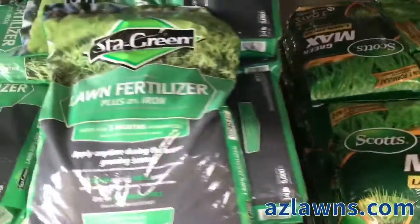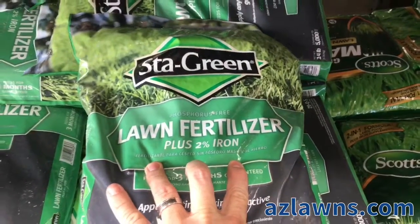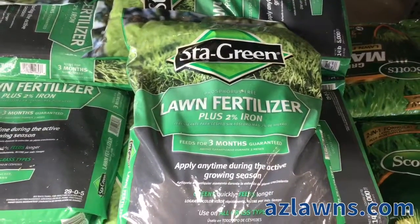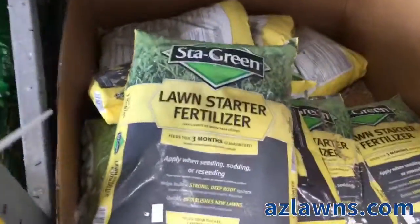I also wanted to show you that iron is another great product that can be added to fertilizer. Iron will simply make the plants or grass green up without having to stimulate growth at all.